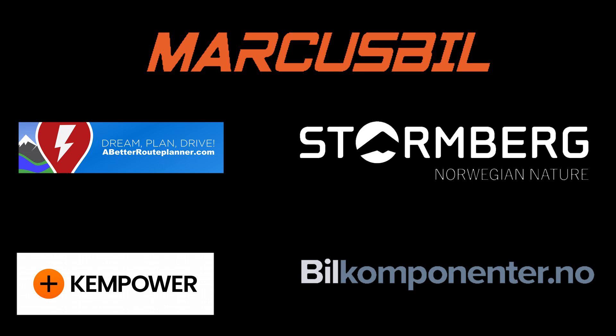This video was brought to you by Abedro Planner, Kempower, Markus Biel, Stormberg, and Biel Komponente.